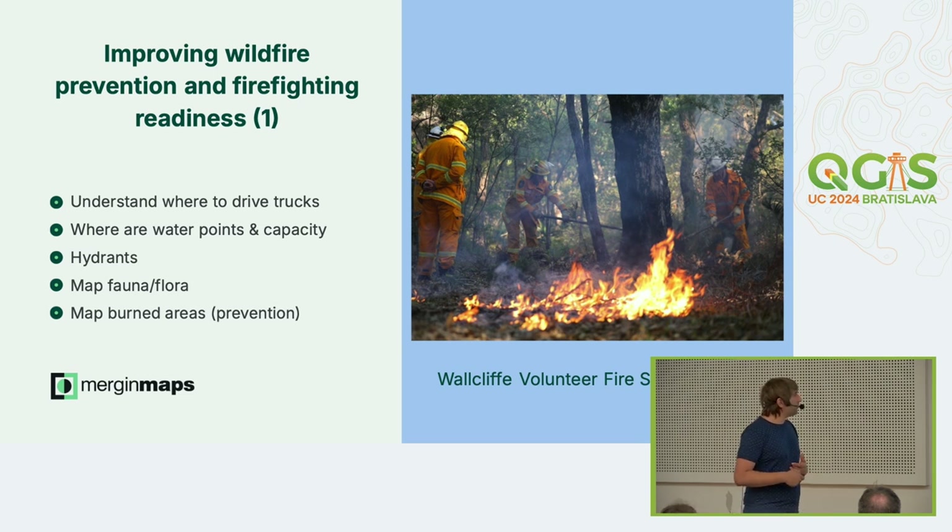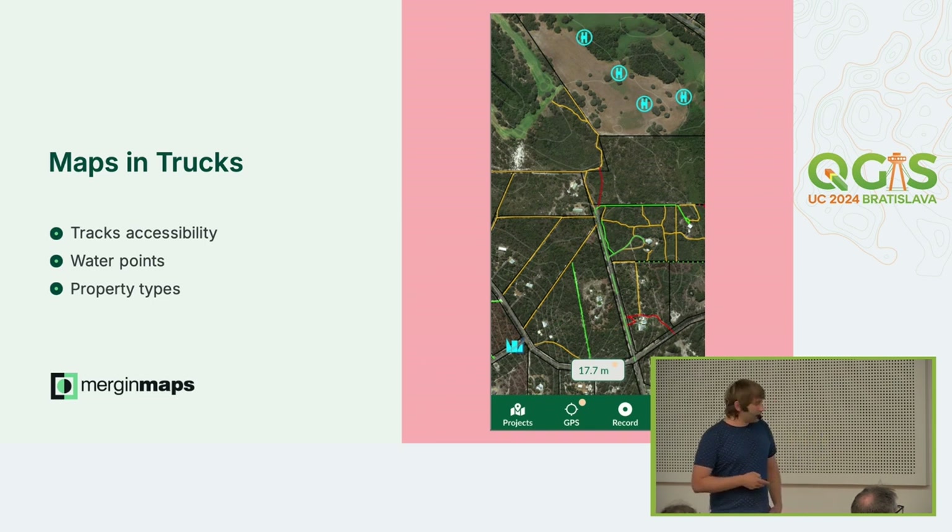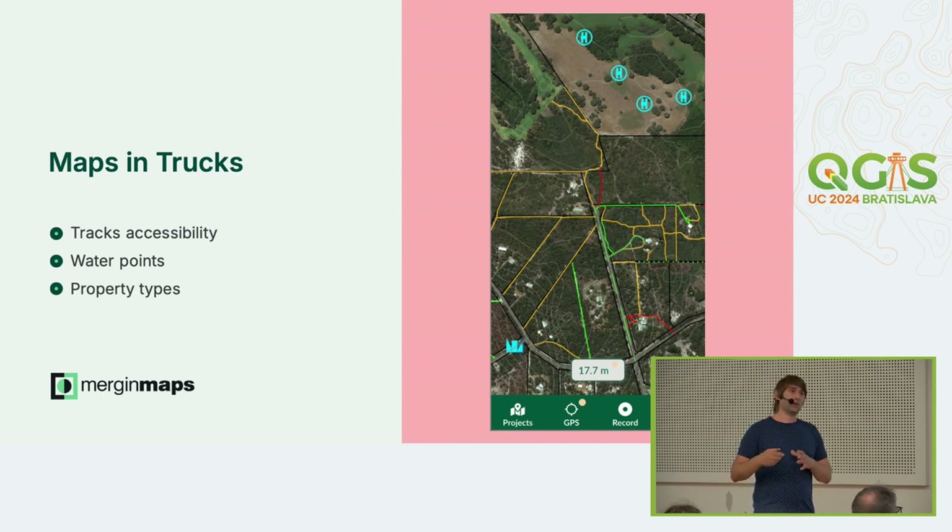They also map roads, because roads could be damaged after winter or no longer accessible by big trucks. They map fauna and flora because before the season they sometimes burn areas, so when a fire occurs it's harder for it to spread. This is their MergingMaps project on a mobile app or tablet — the roads are color-coded by the truck size that can access them, and the water points are shown too. When mapping is done, they load it onto tablets in the trucks, so when a fire occurs they have all the data offline.